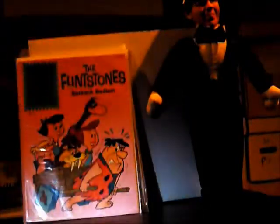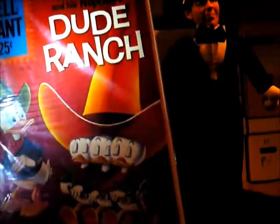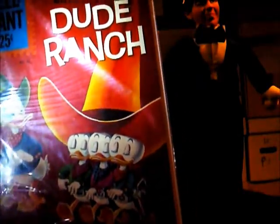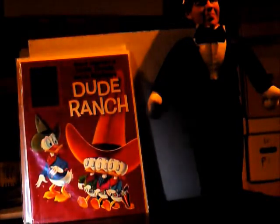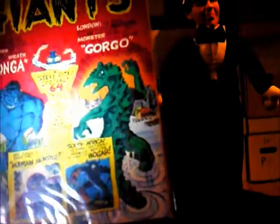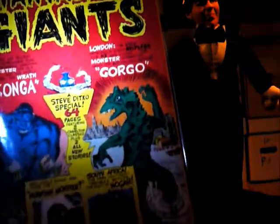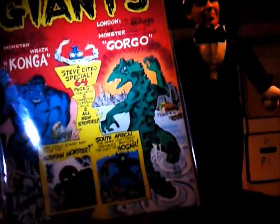I also got the Dude Ranch — it's a Dell Giant as well. It's very fine near mint condition, a beautiful copy, and I got it for a really good price. You can't beat a hot rod cover no matter what — they're awesome. This is a one-shot Fantastic Giant featuring Condor and Gorgo, two heavyweights going at it.